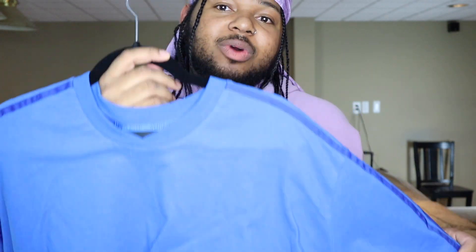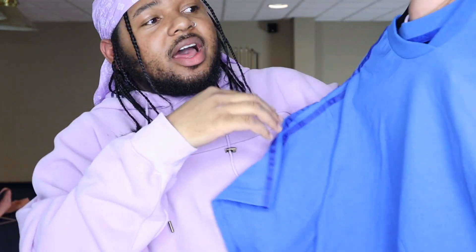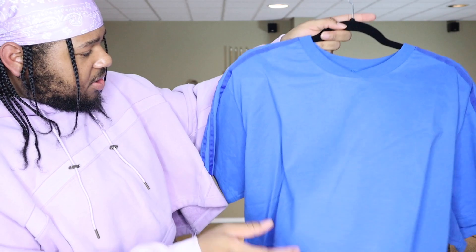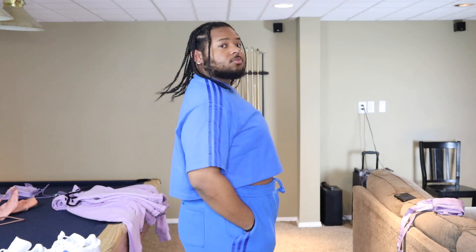The next top I have is the Ivy Park crop top in a nice blue color. You got the three stripes on both sides and the overlapping collar. I hate that she didn't put Ivy Park on the front — this one has Ivy Park nowhere on the front; it's on the back. I'm going to try it on over the base layer shirt to see how that looks, and also try it without so you can see some skin and some stretch marks.